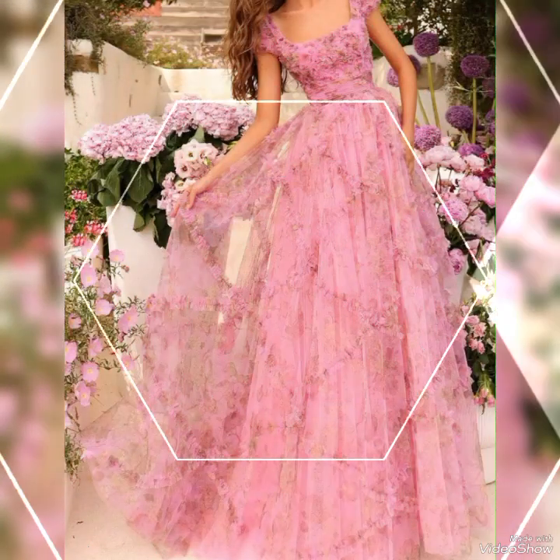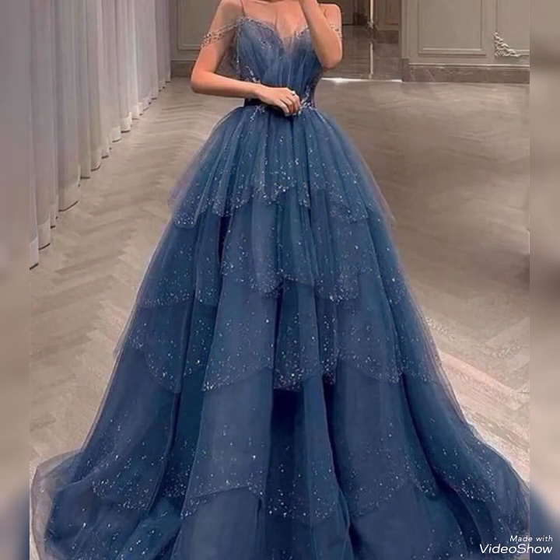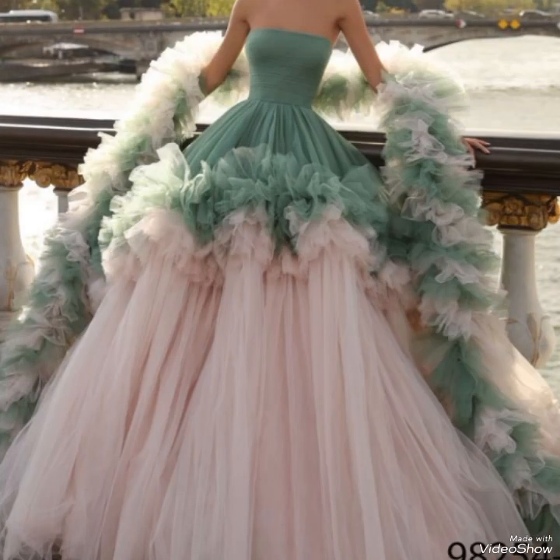These frocks are a popular choice for formal events and special occasions, ensuring you make a stylish statement wherever you go. I hope you liked this amazing collection of long frocks. Don't forget to share with your friends, family members, and relatives. Stay tuned and stay connected to get my new upcoming videos, and leave me your reviews in the comment section.